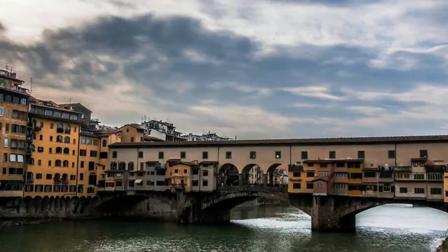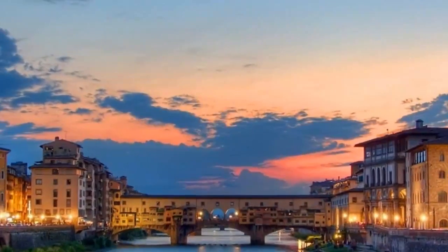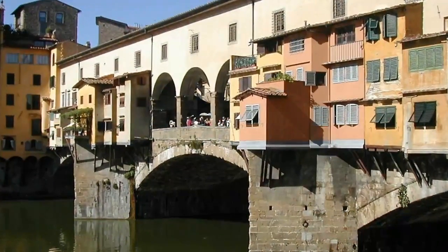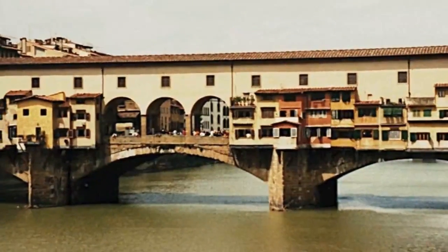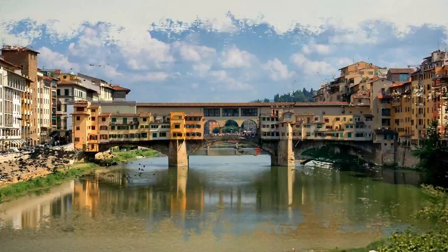But most tourists don't realize that another set of treasures hides above their heads. The purpose of the bridge was to link the two sides of the Arno, and the Medici needed to cross frequently between their offices in the Palazzo Vecchio and their apartments in the Pitti Palace, so they commissioned the architect Vasari to build a passageway.